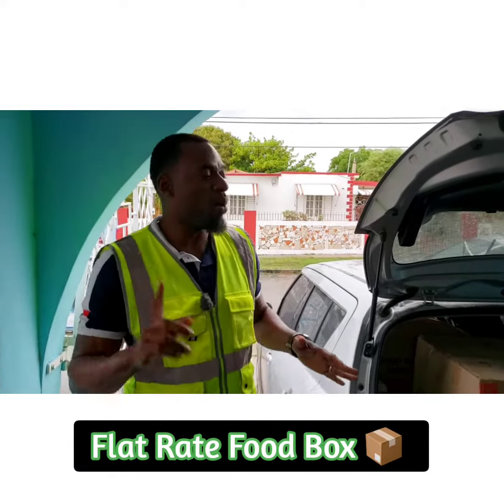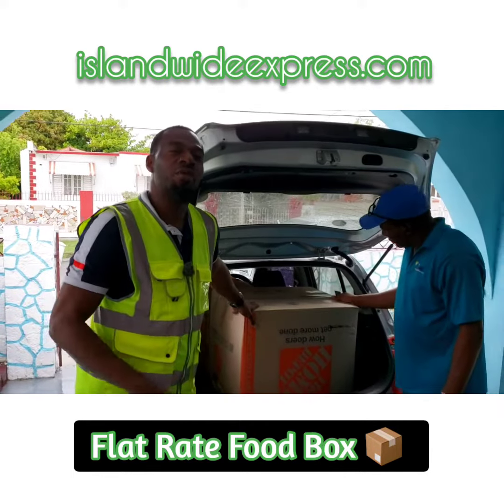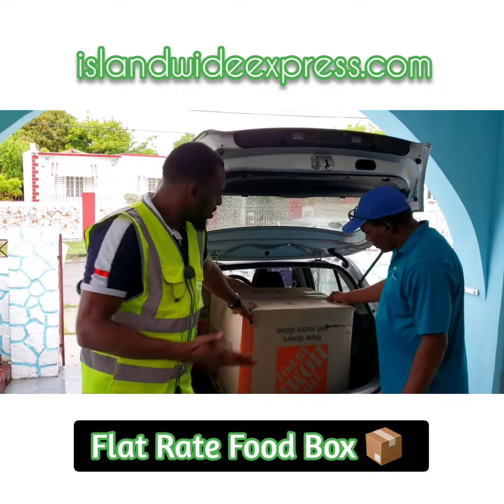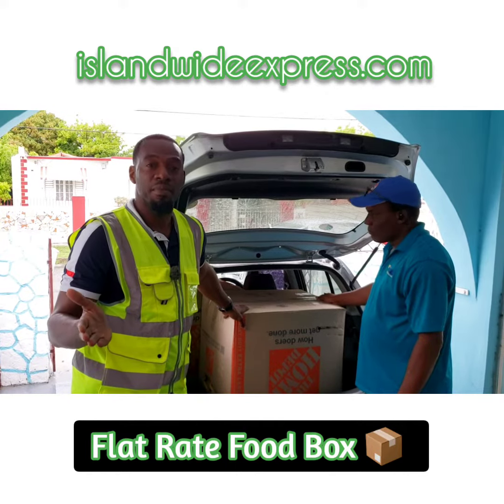Guess what it is today. Remember when I asked you to send a food box to mama? Here it is — a flat rate food box. Why do barrels? Who does barrels anymore? Send a box with food and it does the exact same thing.